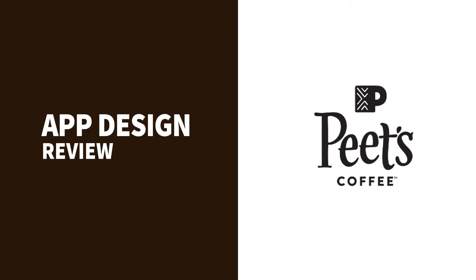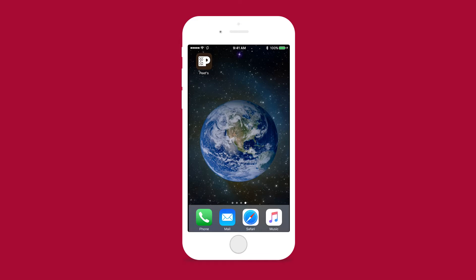In this video, I review the PeteNik Rewards app from Pete's Coffee. Let's walk through the app and talk about what's working in the design and what can be improved.